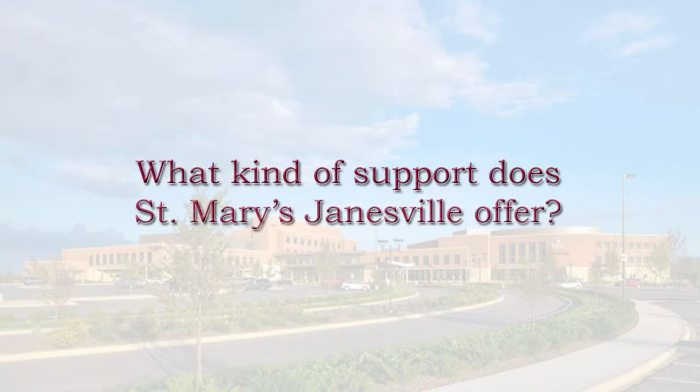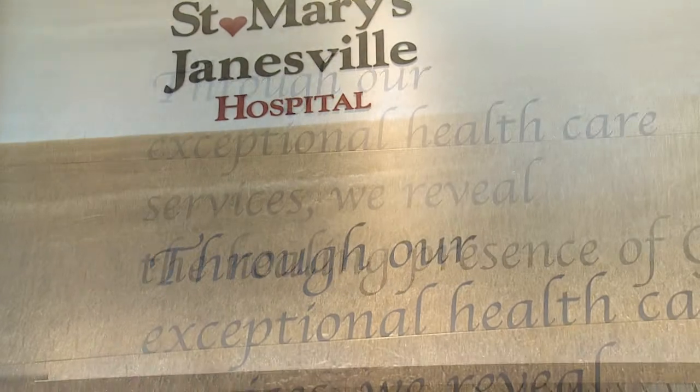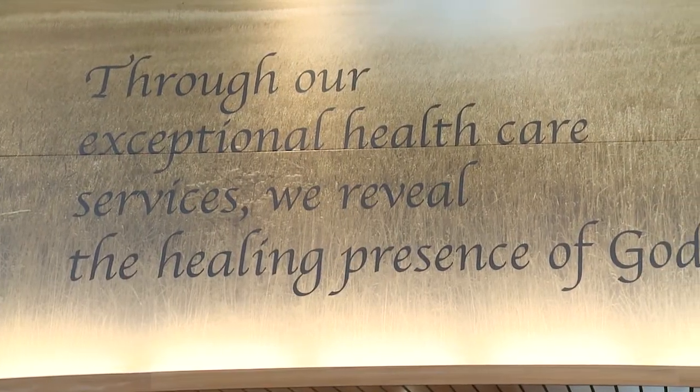The support that St. Mary's Janesville offers after you go home with your baby: we call every mom and baby after they go home within a few days to check on how things are going. So once you go home, there is continued support.